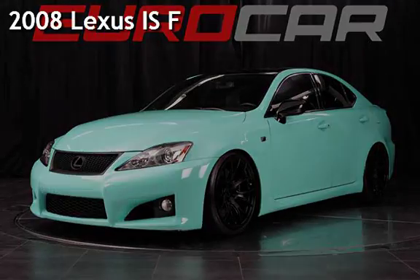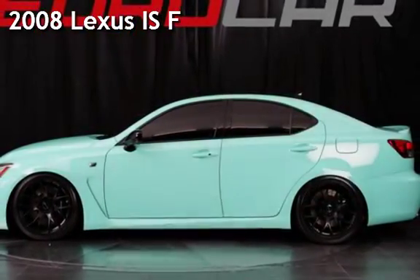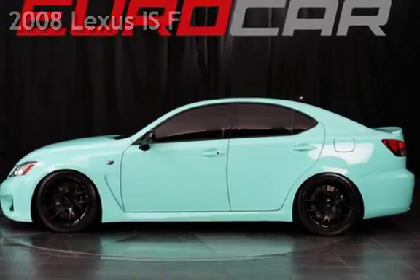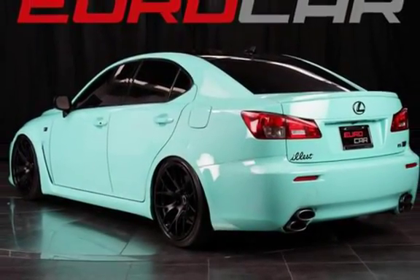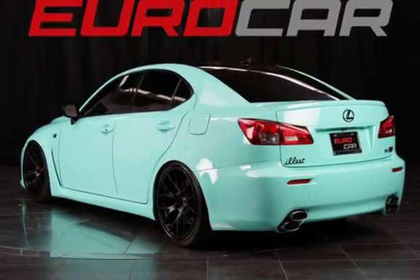Presenting a pre-owned 2008 Lexus IS. This four-door sedan has an eight-cylinder, 5.0-liter V8 engine, with rear-wheel drive, and an automatic transmission.